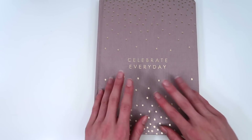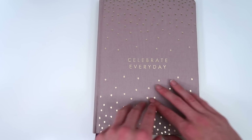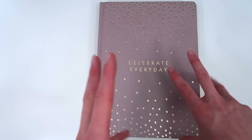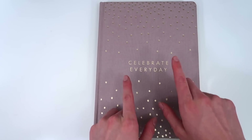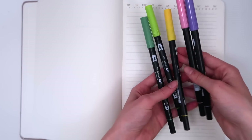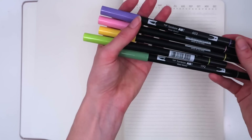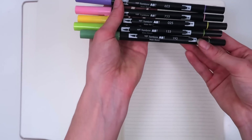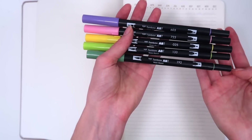In today's video I'm going to be decorating the first cover page. The idea is to kind of draw some stuff or write a quote — I'm going to sit on it for a bit. These are the colors I picked for my main color scheme: Tombow Dual Brush Pens — numbers 603, 723, 025, 133, and 192.